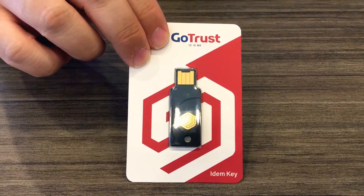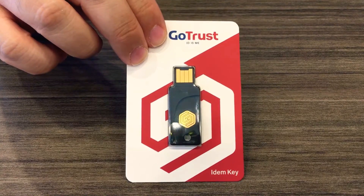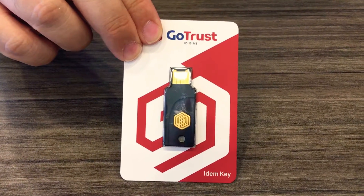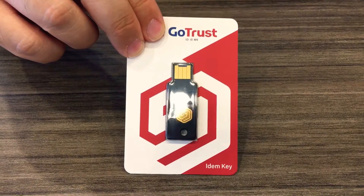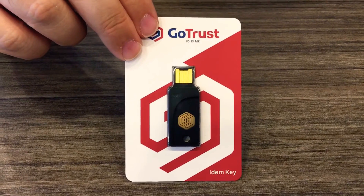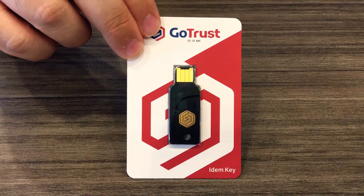So when you get that new iPhone or new iPad that has NFC, this will work with that. It works with all browsers in Windows, Mac, Chromebook, and Android phone. And it supports OTP and PKI for enterprise identification.